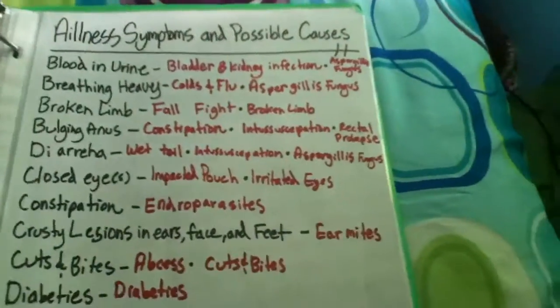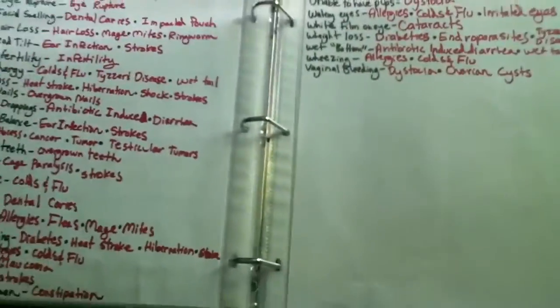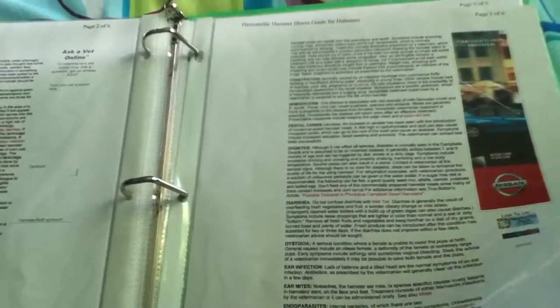And this is — I copied all of this from this, just because it's easier to see and read and find. And this is the Hamsterific Hamster Illness Guide for Hamsters. There's quite a few pages on it. And this is Breeding and Babies, but I just printed it off — I'm never going to breed anytime soon at least.